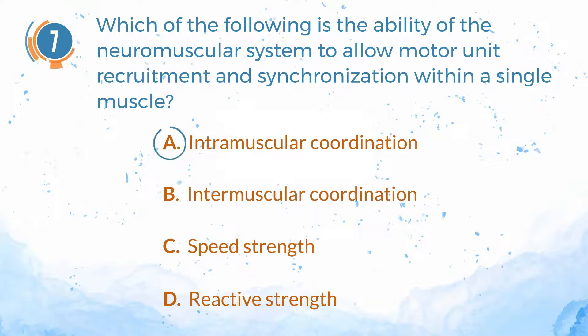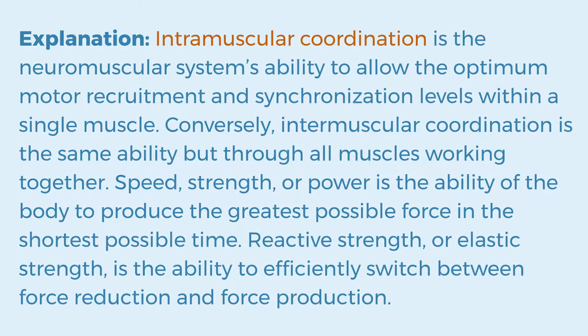The answer is A. Intramuscular coordination. Explanation: Intramuscular coordination is the neuromuscular system's ability to allow the optimum motor recruitment and synchronization levels within a single muscle. Conversely, intermuscular coordination is the same ability, but through all muscles working together. Speed strength, or power, is the ability of the body to produce the greatest possible force in the shortest possible time. Reactive strength, or elastic strength, is the ability to efficiently switch between force reduction and force production.